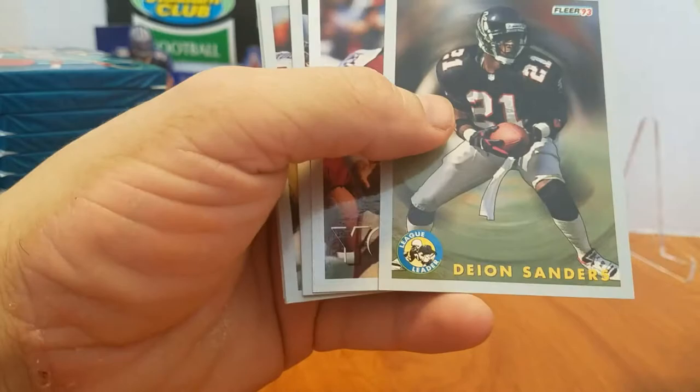LT. Deion Sanders' league leaders. Steve Young himself. Jeff George. Barry.